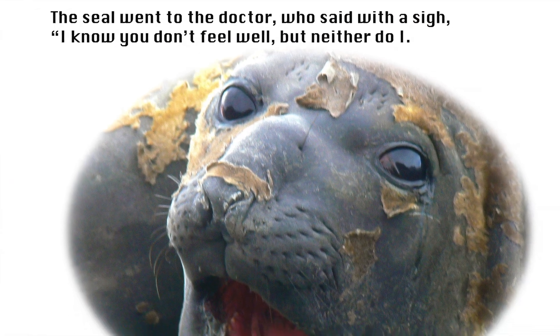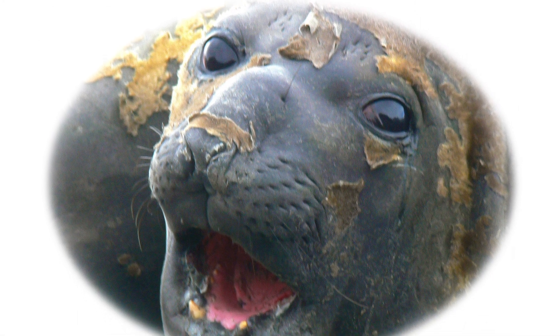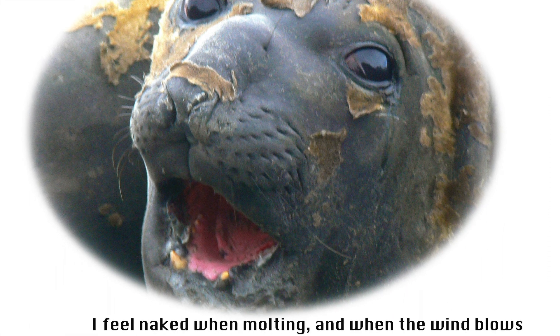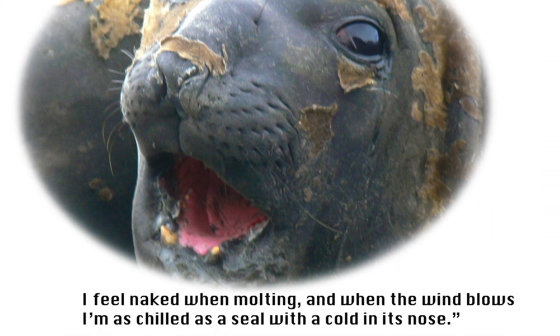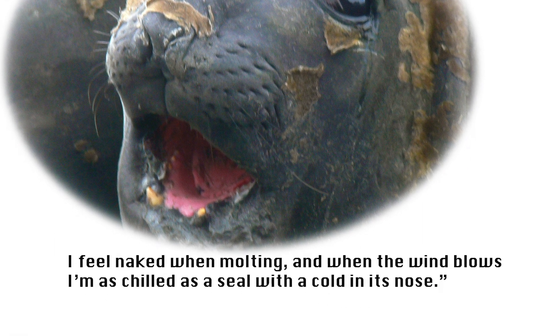The seal went to the doctor, who said with a sigh, 'I know you don't feel well, but neither do I. I feel naked when molting, and when the wind blows, I'm as chilled as a seal with a cold in its nose.'